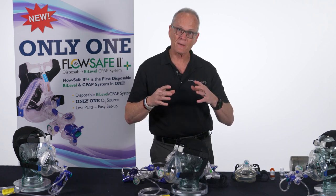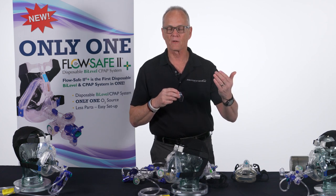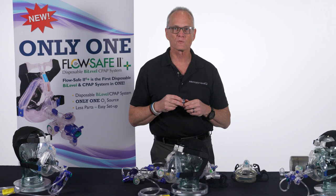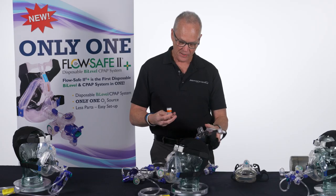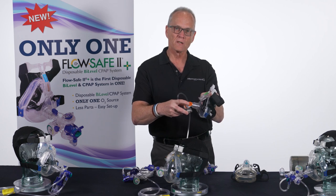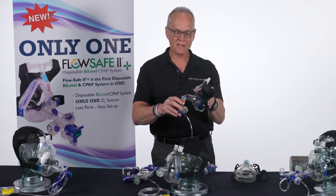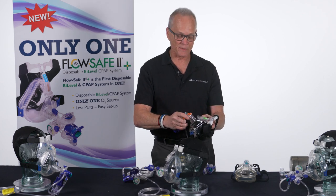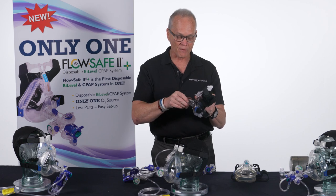Mercury also offers a 35% FiO2 elbow that goes into the mask. When placed into the mask with the valve on the end, an additional hole brings in room air at 21%, mixing it with the oxygen supply to give approximately 35% FiO2 for the average patient — compared to approximately 74 to 75% without the elbow — an advantage for those concerned about the FiO2 being delivered.